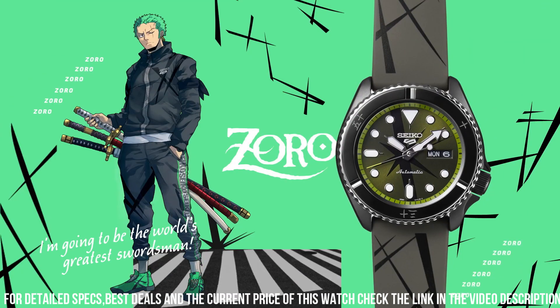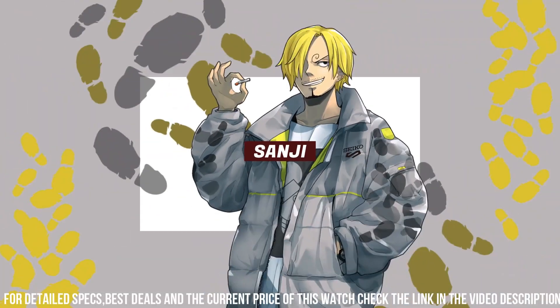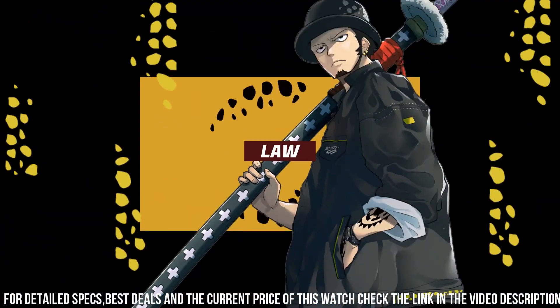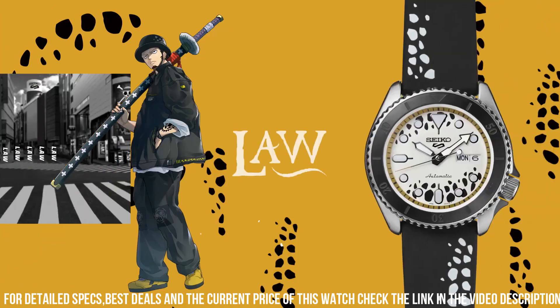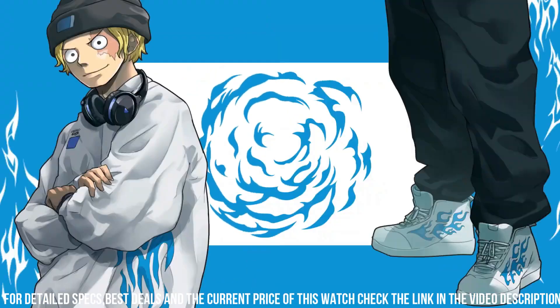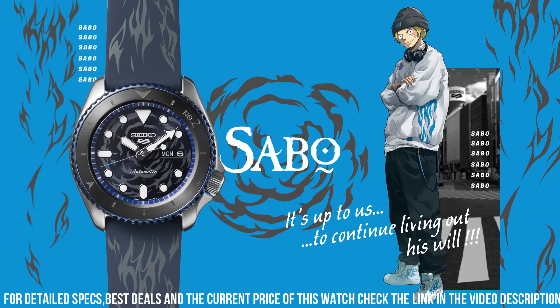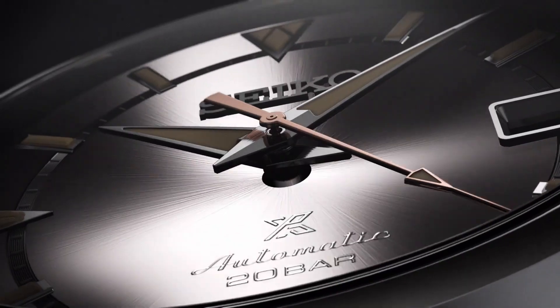Movement type: automatic with manual winding. Functions: stop seconds hand, day/date display. Water resistance: 10 bar. Weight: 94.0g. Features: unidirectional rotating bezel, see-through and screw case back. Power reserve: approximately 41 hours, 24 jewels.